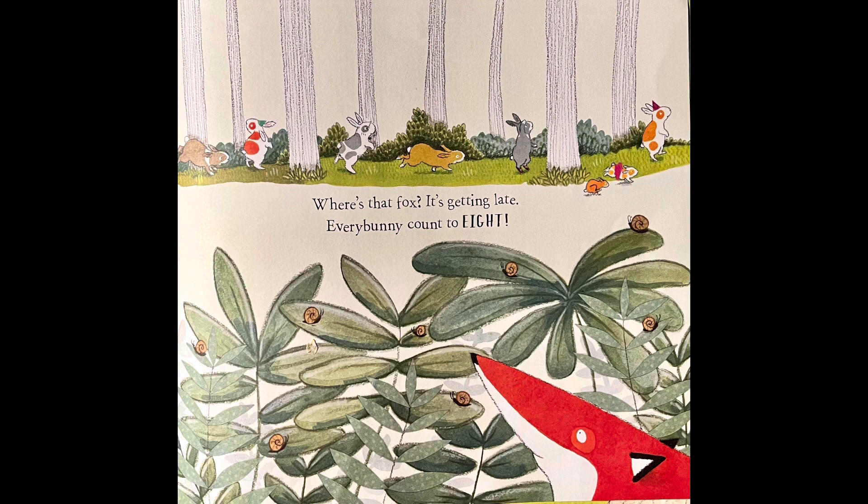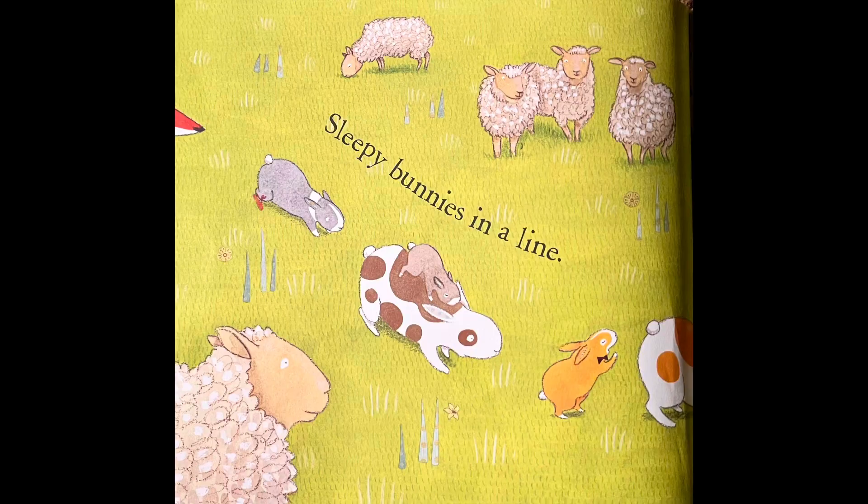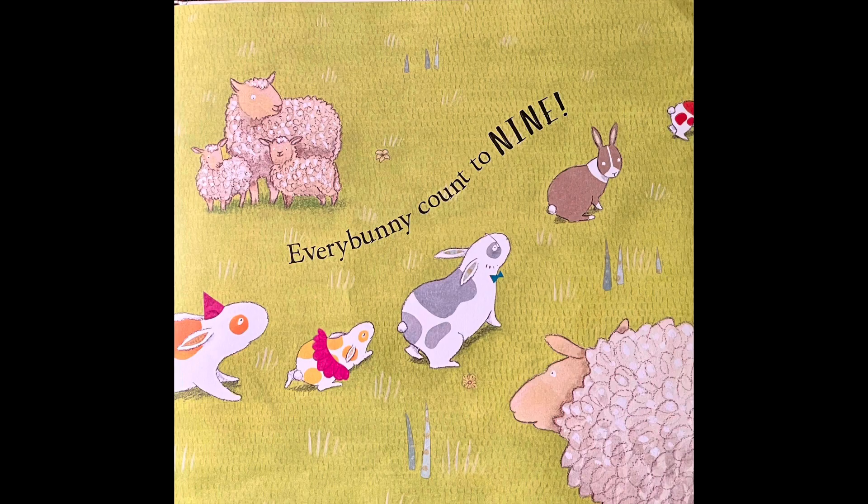So do you see the little bugs on the leaves? How many are there? One, two, three, four, five, six, seven, eight. And then there is something red with a big long nose. Sleepy bunnies in a line — Every Bunny Counts to nine.